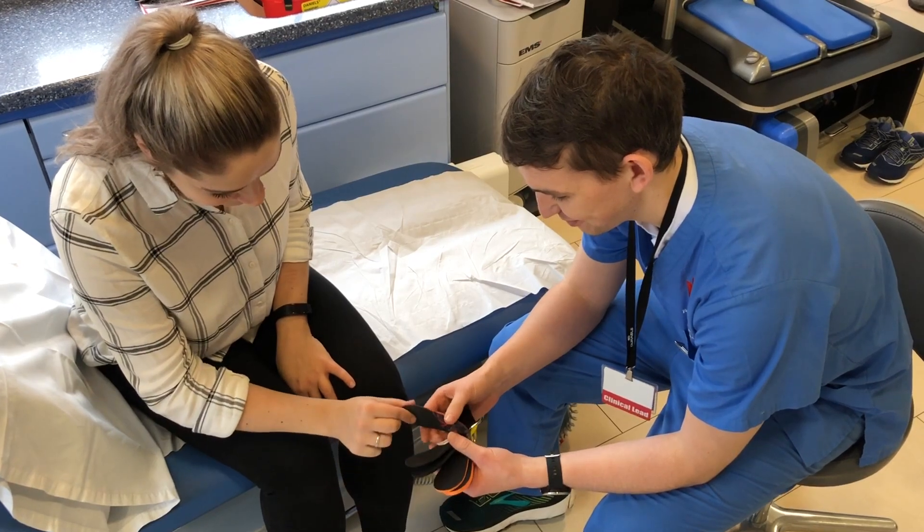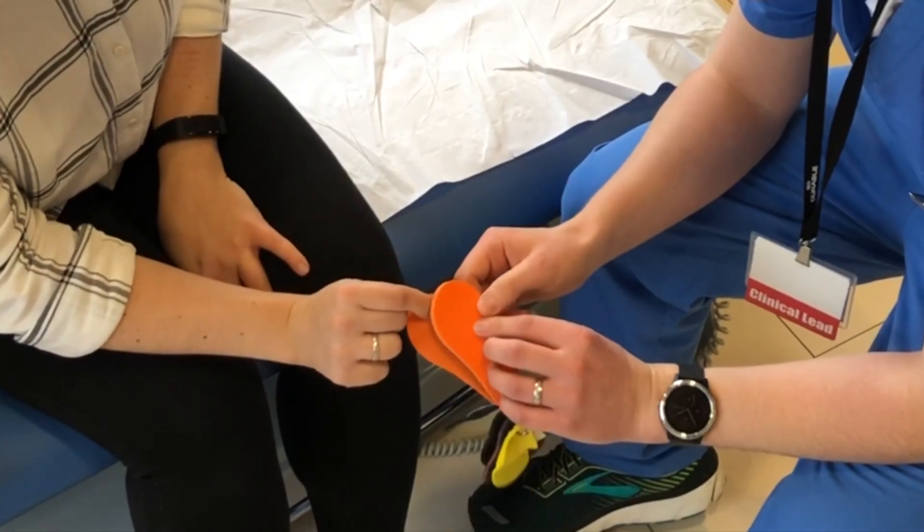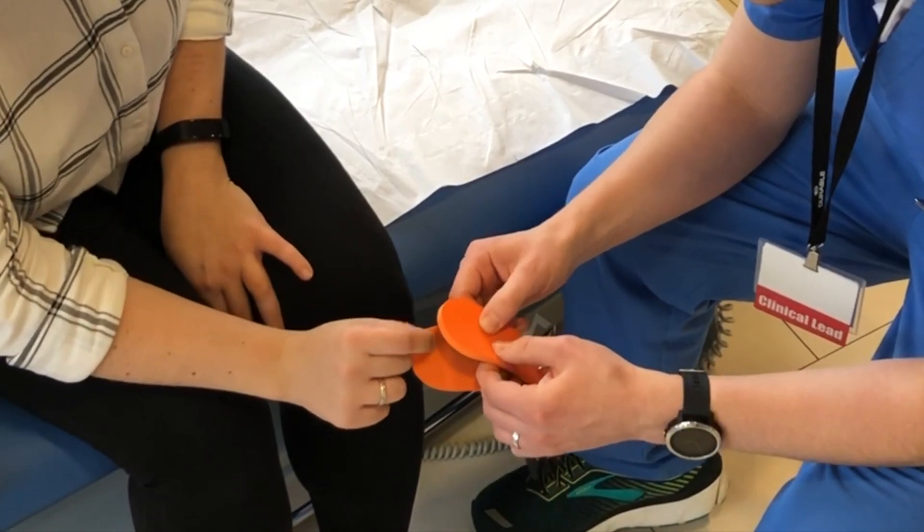The D3O top covers we use are unique to FITS. D3O is the most advanced shock-absorbing material available and it's used in sport, safety equipment and in the military. To check us out online, visit www.footmedic.co.uk or give us a call on 0141 562 3082.